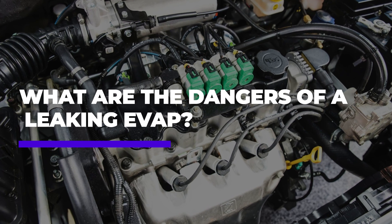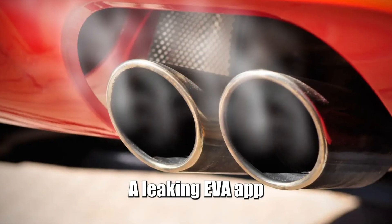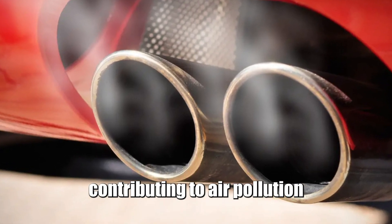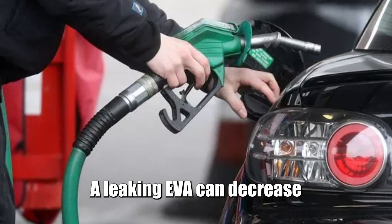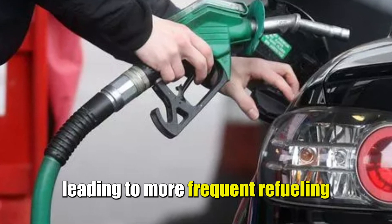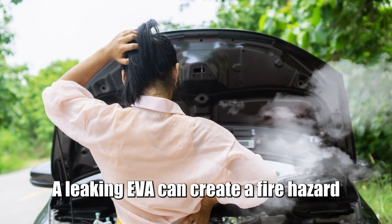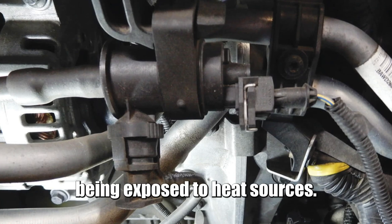So, what are the dangers of a leaking EVAP? Increased emissions: a leaking EVAP can increase harmful emissions, contributing to air pollution. Reduced fuel efficiency: a leaking EVAP can decrease fuel efficiency, leading to more frequent refueling. Fire hazard: a leaking EVAP can create a fire hazard due to fuel vapors being exposed to heat sources.